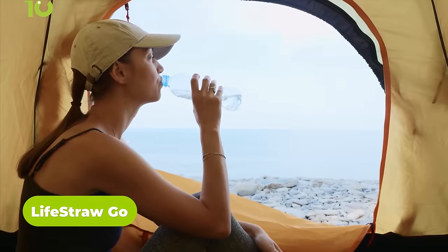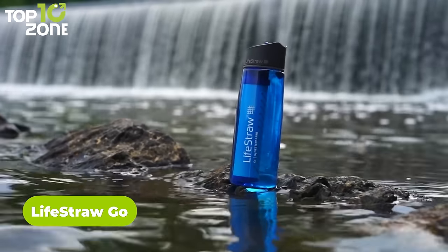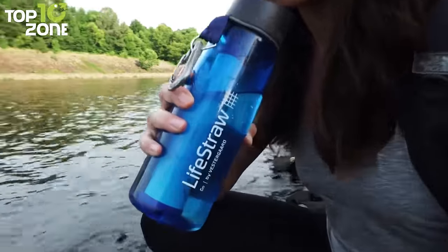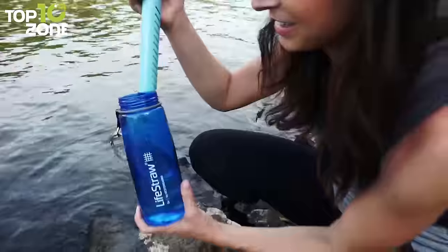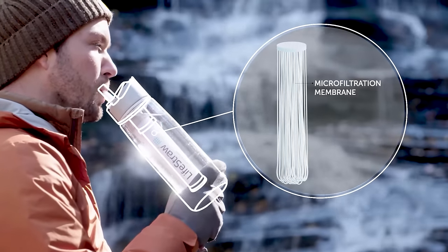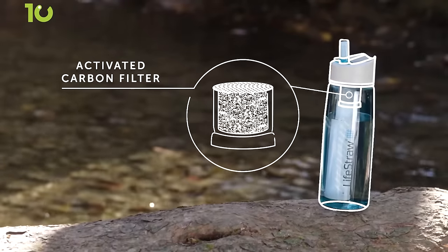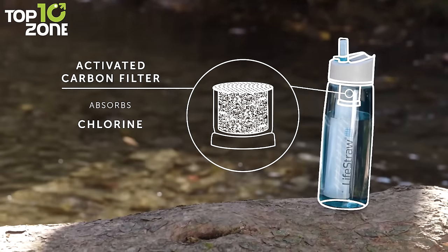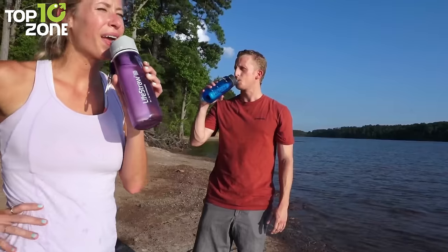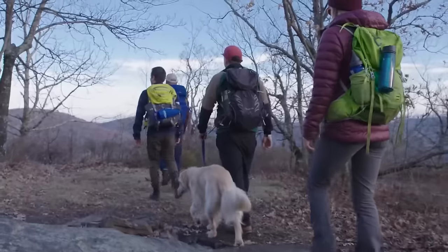Sometimes there can be a shortage of pure drinking water while camping, and to end this concern, we have the LifeStraw Go. Available in two sizes, this water bottle allows you to drink water by directly collecting it from the source. It comes with a membrane microfilter that blocks harmful bacteria, parasites, and microplastics. Furthermore, the activated carbon filter absorbs chemicals including chlorine, herbicides, and pesticides, which improves the taste of water. The included carabiner makes it the perfect bottle for camping.